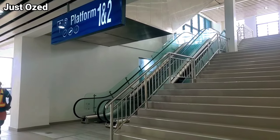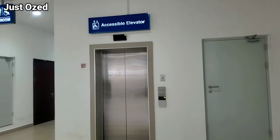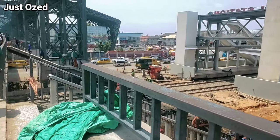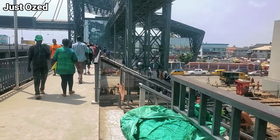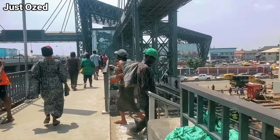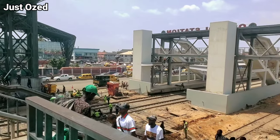In subsequent videos I will be walking through all the stations to show you what they look like — just stay tuned. Oshody happens to be one of the busiest places where you find traders selling on the rail tracks. I visited the Oshody area to see what the tracks look like at that end.